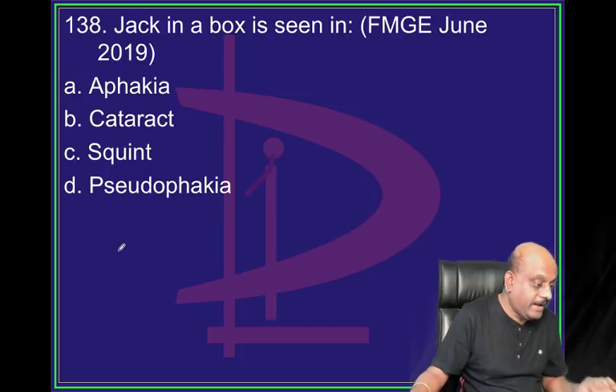Jack-in-box phenomenon - the jack pops out of the box, says hello, then goes back in. Where do you see that kind of scotoma?